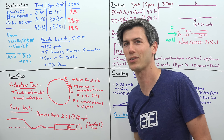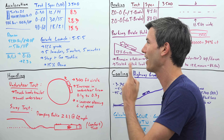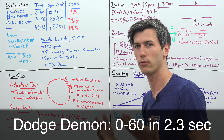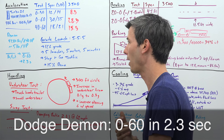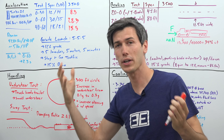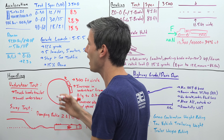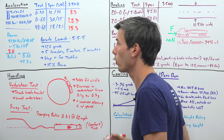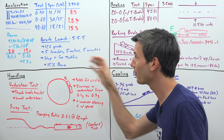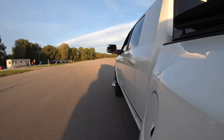Now, 0 to 60 in 28.3 seconds is an eternity compared to an average car, but consider: the Dodge Demon weighs about 4,300 pounds with 840 horsepower, giving a weight-to-power ratio of 5 pounds per horsepower. Our truck is 40,000 pounds combined with 400 horsepower — that's 100 pounds per horsepower, 20 times worse — yet its 0 to 60 time is only 12 times worse. That thousand pound-feet of torque is really helping provide solid acceleration when moving 40,000 pounds.